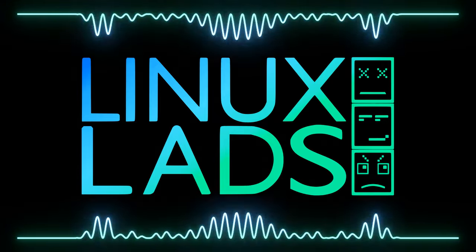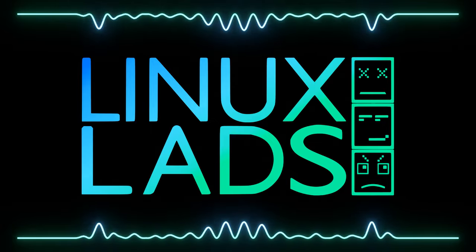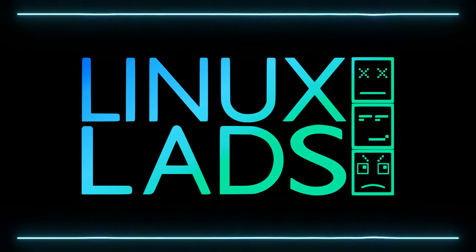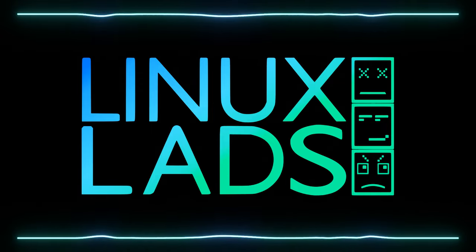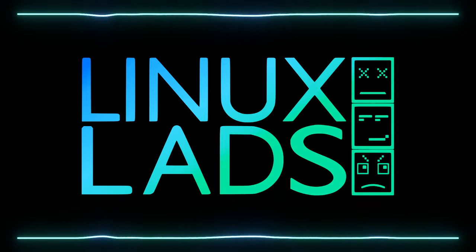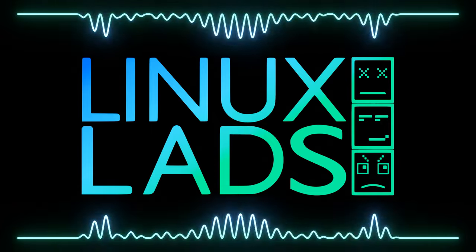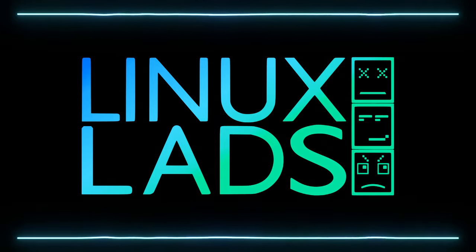This has been another episode of Linux Lads. As always, if you want to get in touch with us, we're show@linuxlads.com. We're on Mastodon at linuxlads@fosstodon.org. We do have a fairly active Telegram group. If you'd like to support the podcast, details are on linuxlads.com. Until next time — say goodbye, guys. Bye. Goodbye. Namaste.